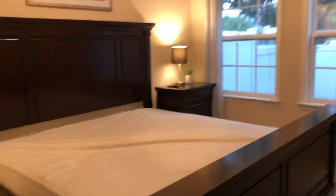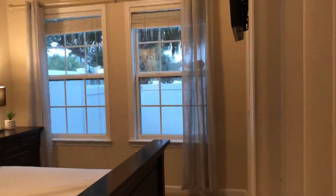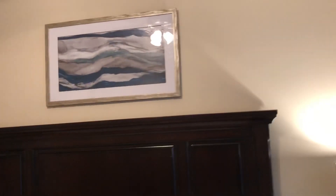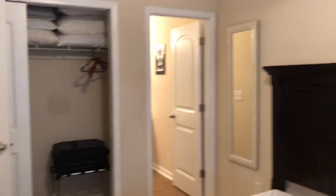Master bedroom, first floor. No linens on the bed right now — they're all being cleaned and inventoried by the cleaning company. And the ensuite bath.